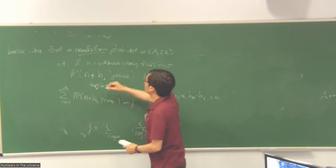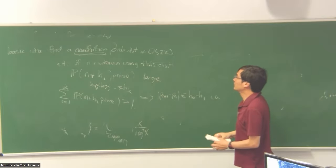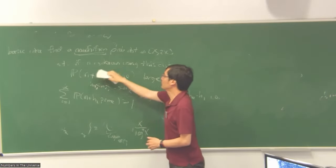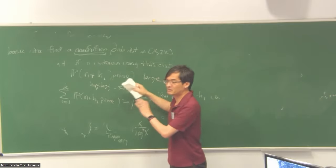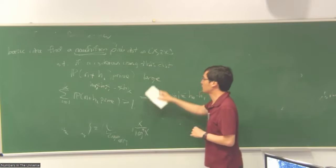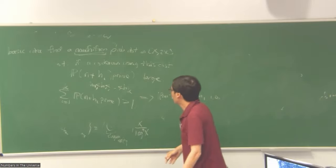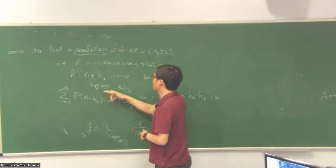So it's a question of how to find a non-uniform distribution for which you can still compute these probabilities. For the uniform distribution you just use the prime number theorem, but now you need a weighted prime number theorem — weighted by whatever this distribution is — and you want to be able to compute these probabilities and make them large.